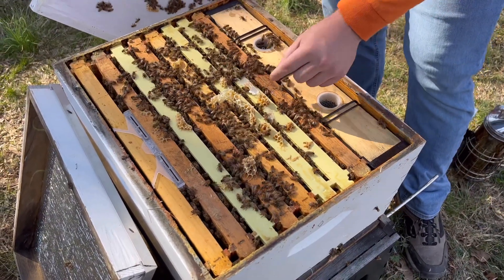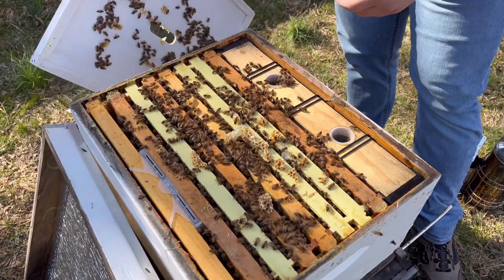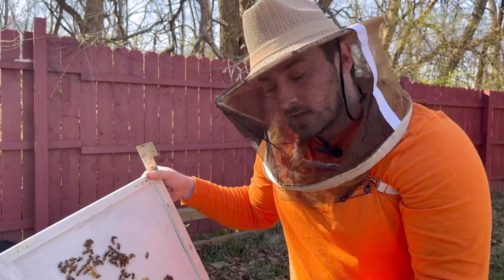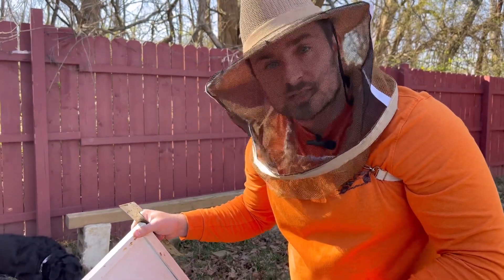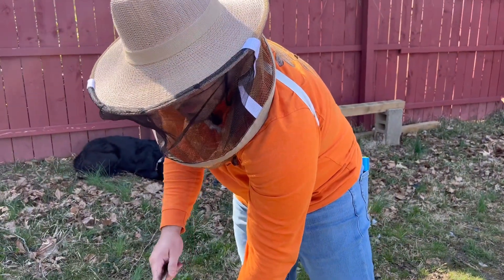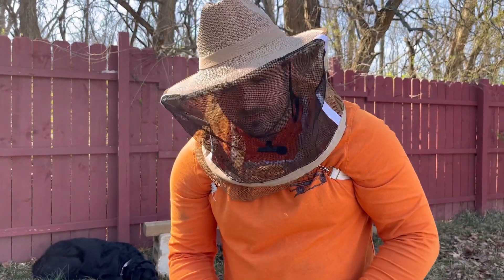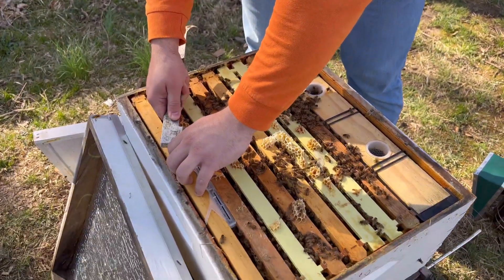They're using the sugar syrup we gave them, and the pollen patty is gone — either consumed or stored in the frames. Just to confirm the queen is actually laying well, and it's not just the emerged brood making them look strong, we're going to dive in and check how many capped frames of brood there are, along with eggs and larvae, because we gave them bees and about three frames worth could have hatched — it could just look healthy from that.